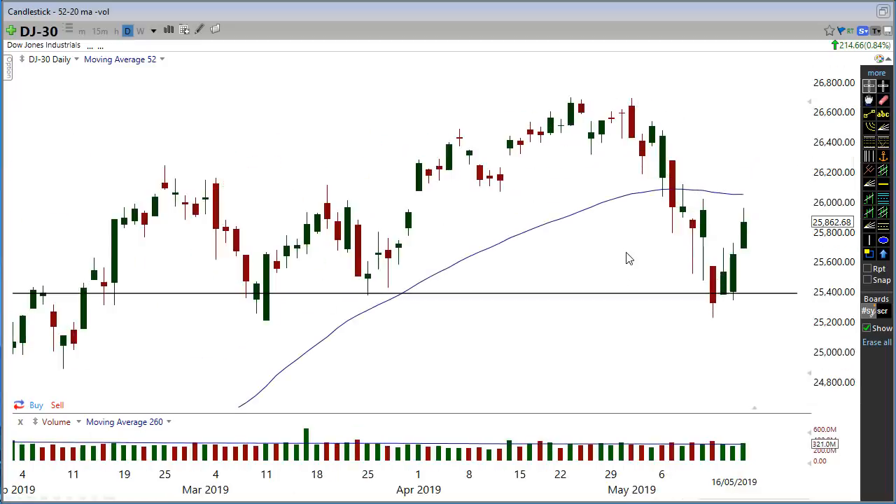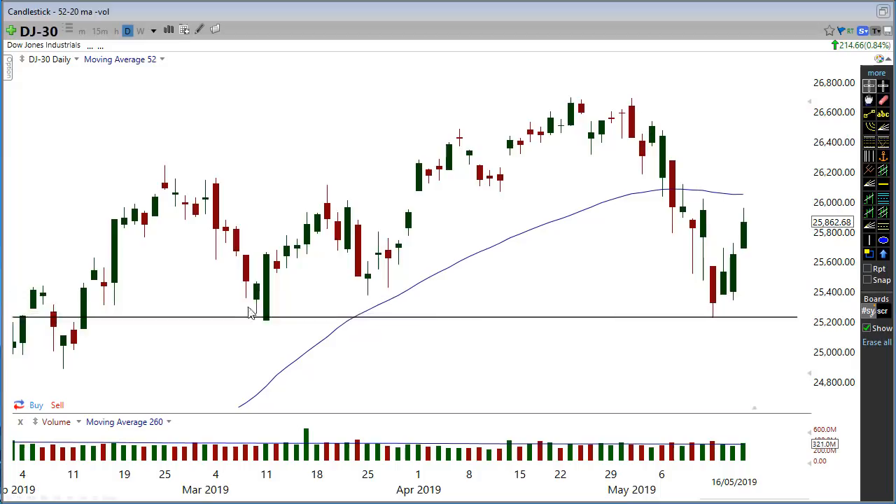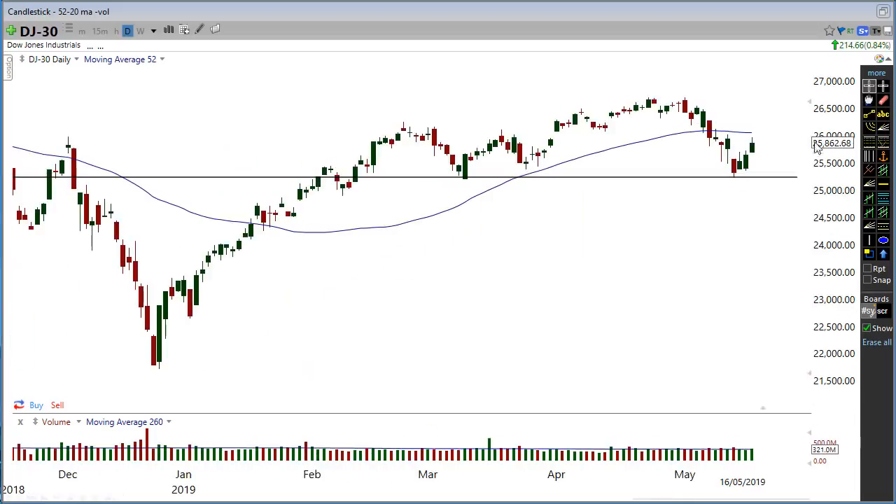If I zoom right in on the last couple of months, we can see we've actually come down and made a slight lower low. We actually made a double bottom to this low here, but we actually made a slight lower low. Is this now a sign that we're getting ready to roll over? Because we're below the moving average — definitely on the Dow Jones — and that could be a sign.